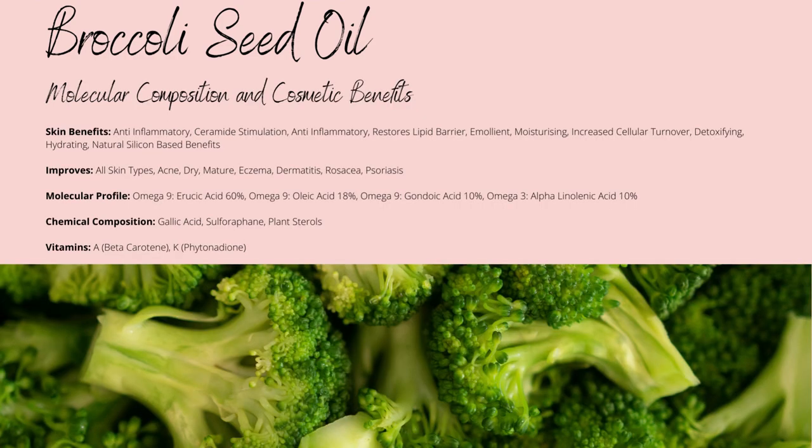Broccoli oil is known for its silicon-like texture, which is caused by its omega-9 erucic acid content, which totals up to 60% of the total fatty acid composition, with the ability to help lock in moisture within your skin. It's also been shown to stimulate cellular turnover, which will help brighten your overall complexion and stimulate collagen synthesis. The fatty acid profile also contains omega-9 oleic and gondoic acid, which will help strengthen your skin barrier while softening your skin and reducing skin conditions.